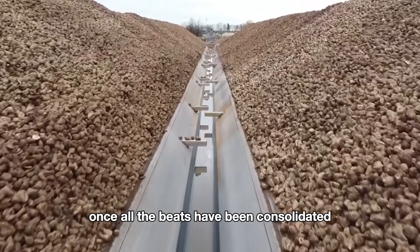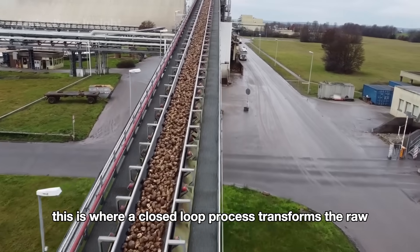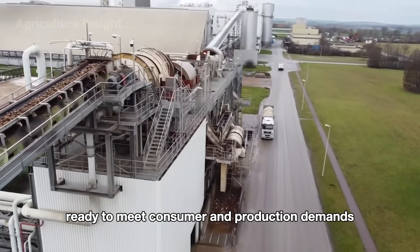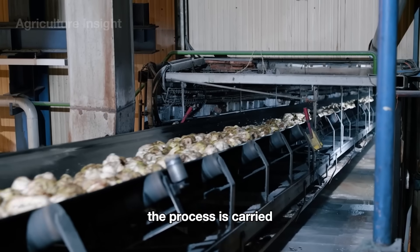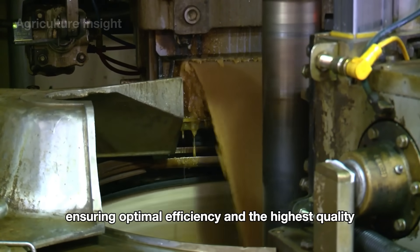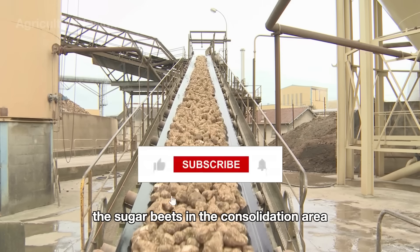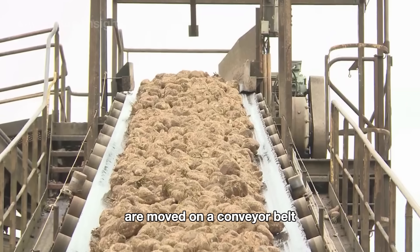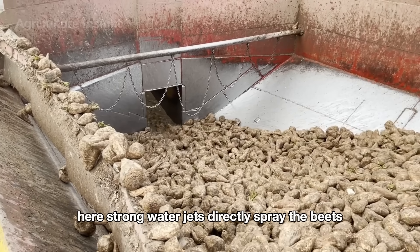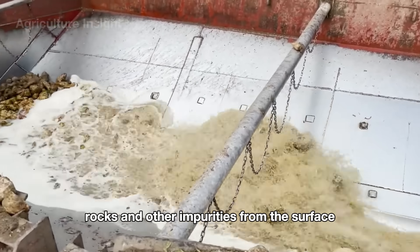Once all the beets have been consolidated, the remaining tasks are performed at the processing plant. This is where a closed-loop process transforms the raw, muddy beets into pure sugar granules, ready to meet consumer and production demands. The process is carried out with the support of advanced technologies and modern machinery, ensuring optimal efficiency and the highest quality. First, the cleaning stage begins: the sugar beets are moved on a conveyor belt to an automatic washing system, where strong water jets spray the beets, combined with rotating drums and conveyors, to remove dirt, rocks, and other impurities from the surface.